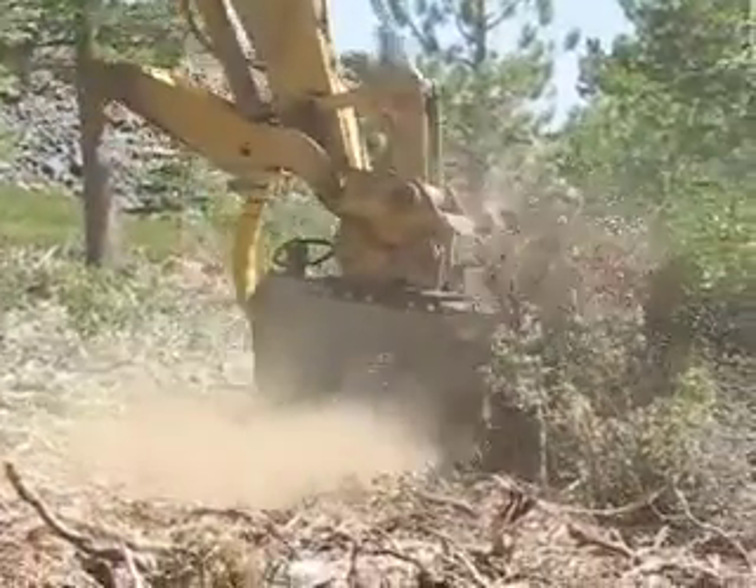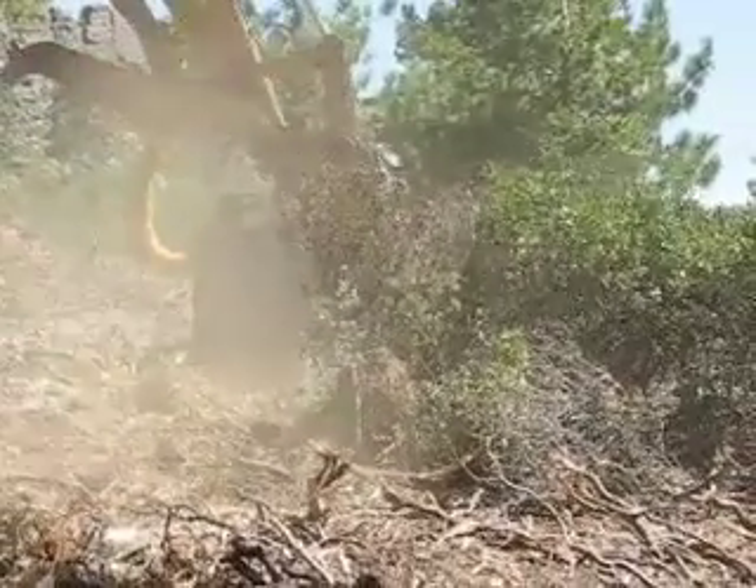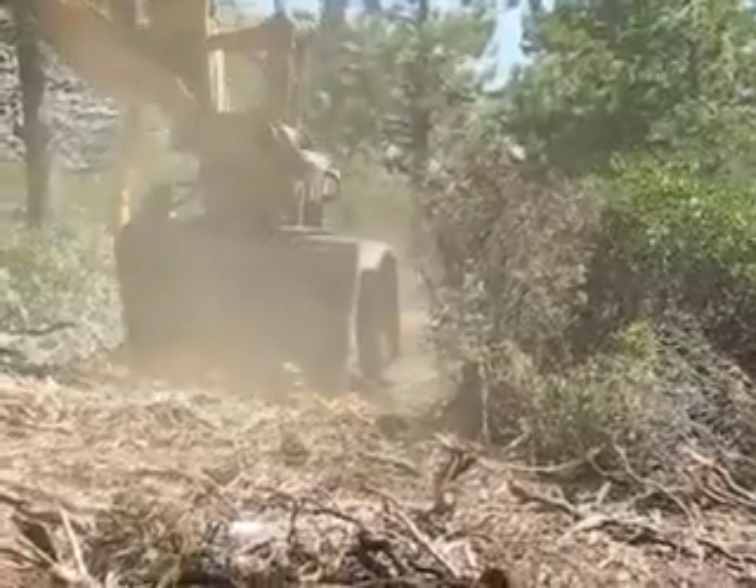CDF picked up on it right away. They scratched line around the perimeter of it and we were able to contain it before it really spread.